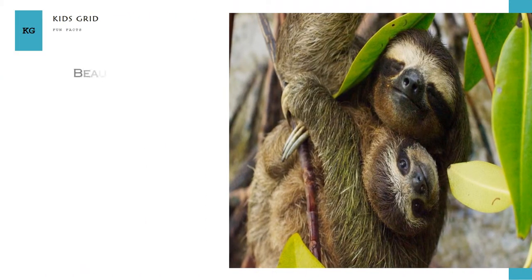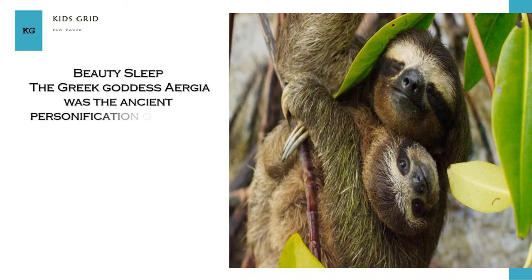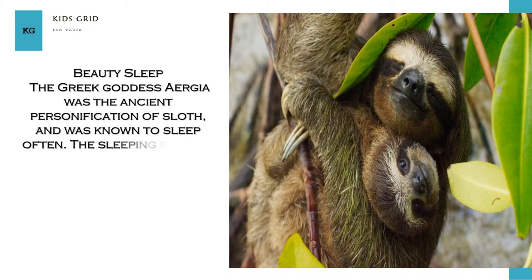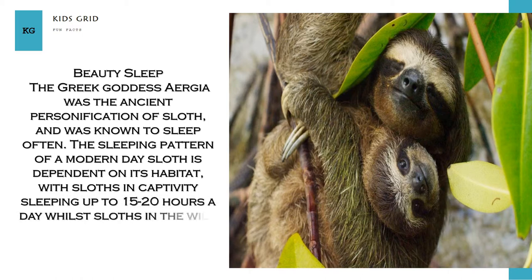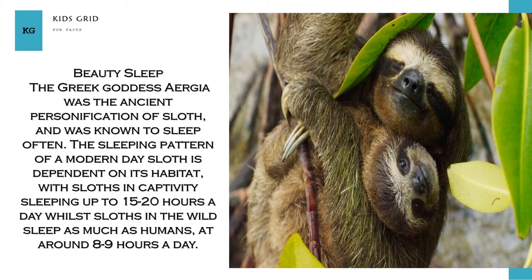Beauty Sleep. The Greek goddess Ergia was the ancient personification of sloth and was known to sleep often. The sleeping pattern of a modern-day sloth is dependent on its habitat, with sloths in captivity sleeping up to 15 to 20 hours a day, whilst sloths in the wild sleep as much as humans, at around 8 to 9 hours a day.